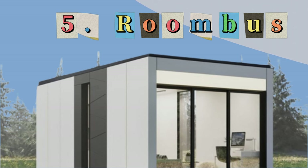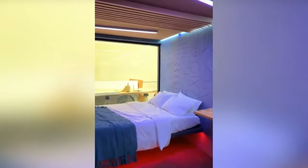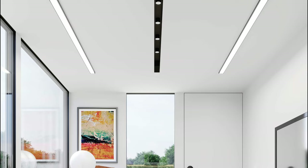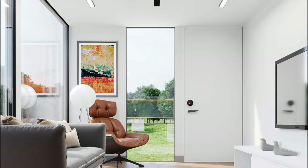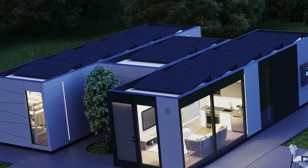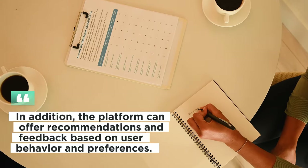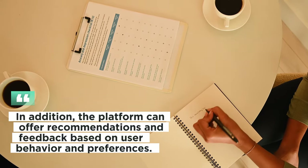Number 5: Roombus. Roombus is a recently established prefab home manufacturer that builds nest homes using its own Roombus smart home platform. Their modular, scalable, and adaptable home designs suit a variety of lifestyles and price ranges. Smart technologies that can monitor and control energy consumption, security, entertainment, and other aspects of the home are a feature of their residences. The platform can also offer recommendations and feedback based on user behavior and preferences.